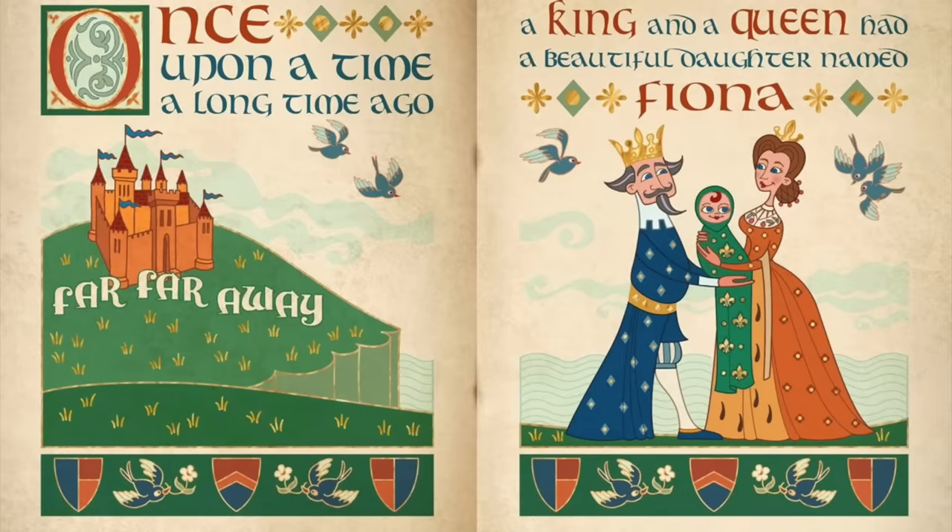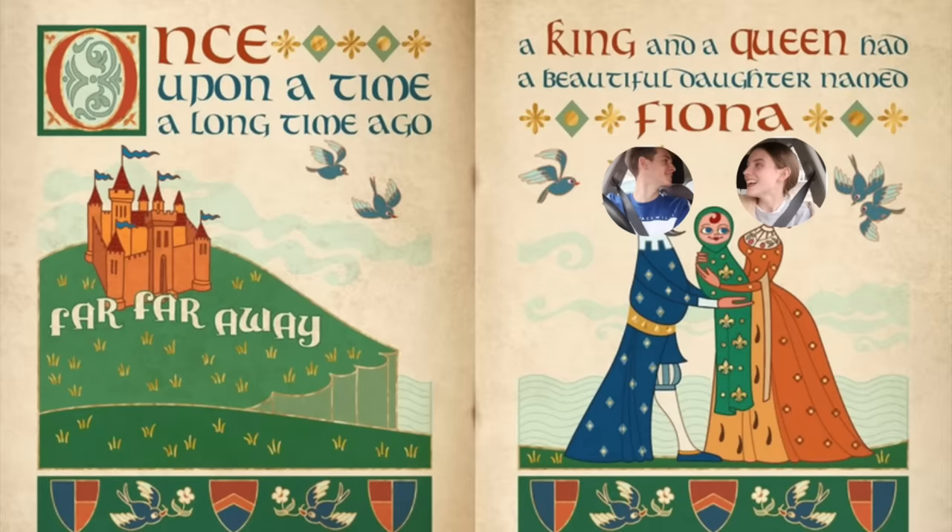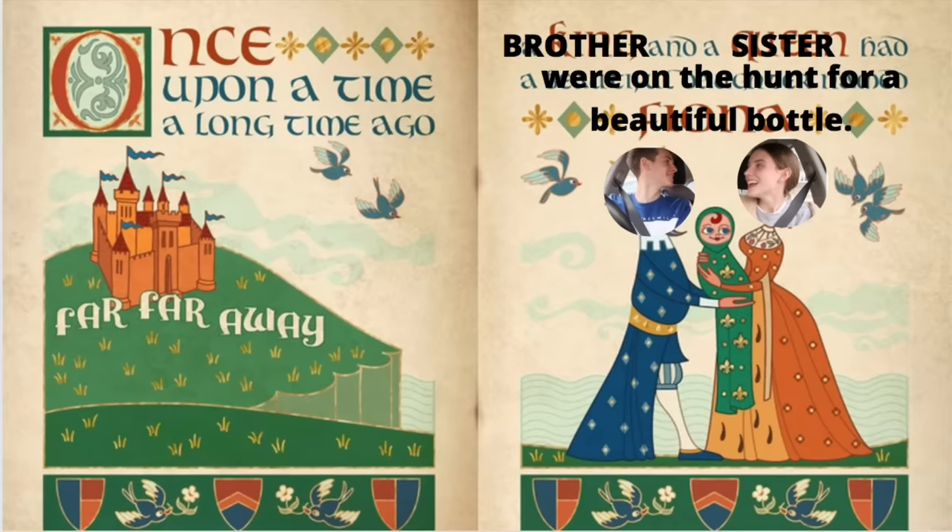Once upon a time, a long time ago, far far away, a brother and a sister were on a hunt to find the best bottle in all of the land.